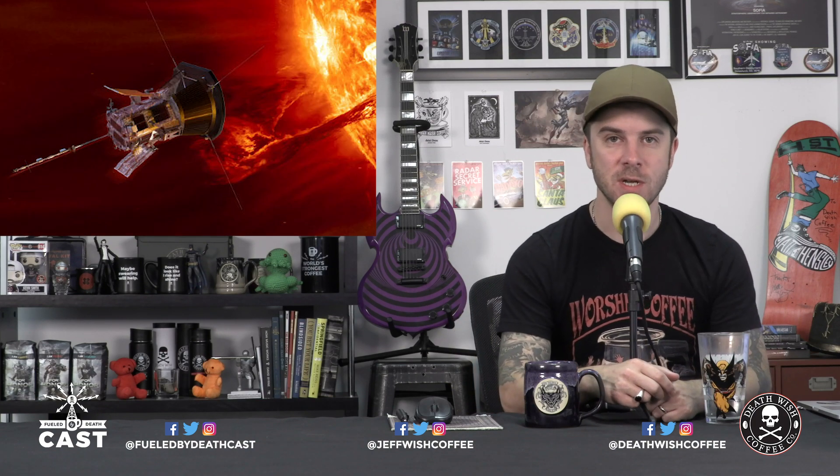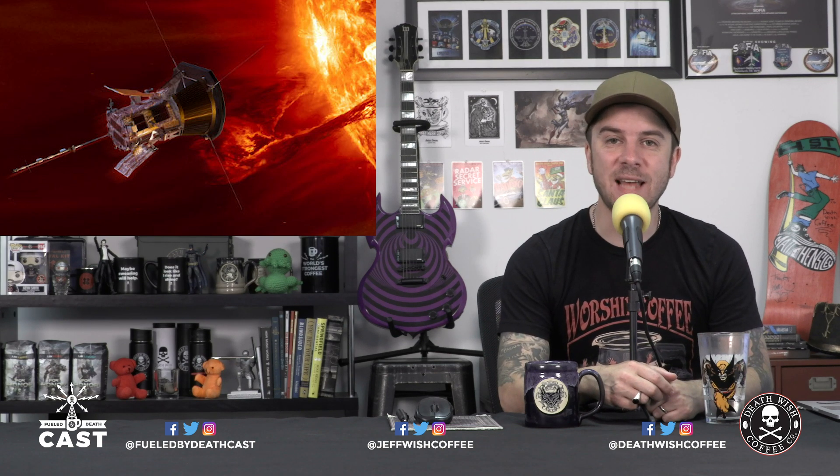Welcome to Science This Week. First up, let's check in with NASA's Parker Solar Probe. We've talked about this a couple of times on this very science segment, including when it got launched last year. It has now completed its second orbit around the sun — it was launched on August 12th, 2018, and while Earth has only made a single trip around the sun, the Parker Solar Probe has gone around twice.